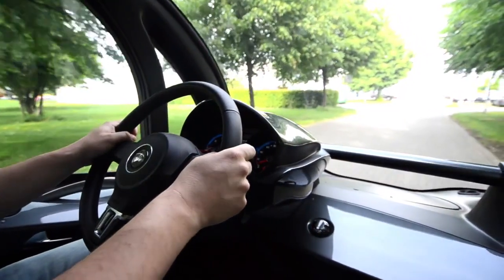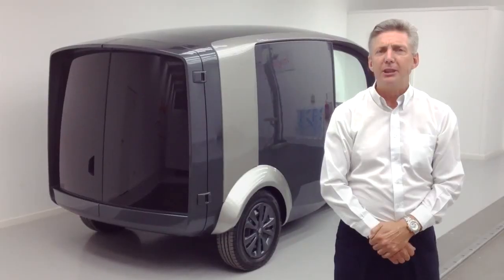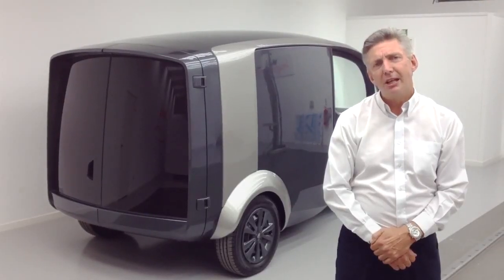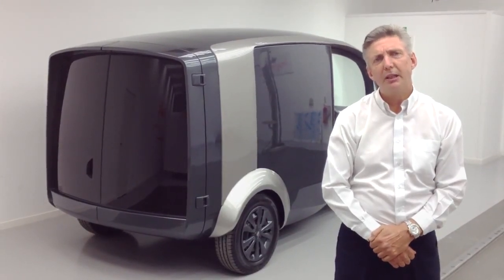The command driving position and large glass area gives excellent visibility for city use. The payload area of the Deliver vehicle has been designed to be as large and flexible as possible. The lack of B-post on the right hand side of the vehicle gives a complete body side opening aperture for loading large loads.